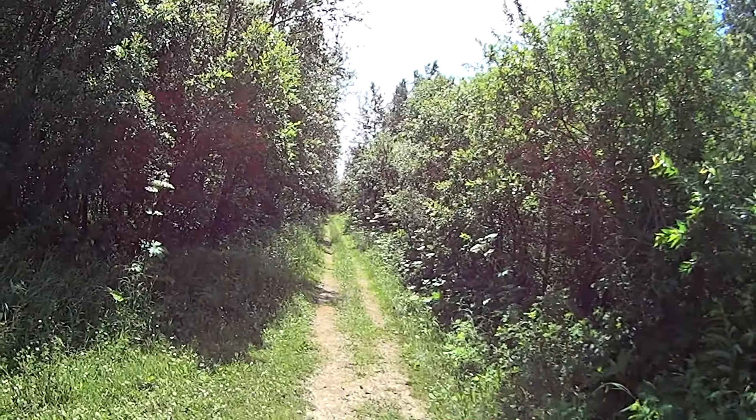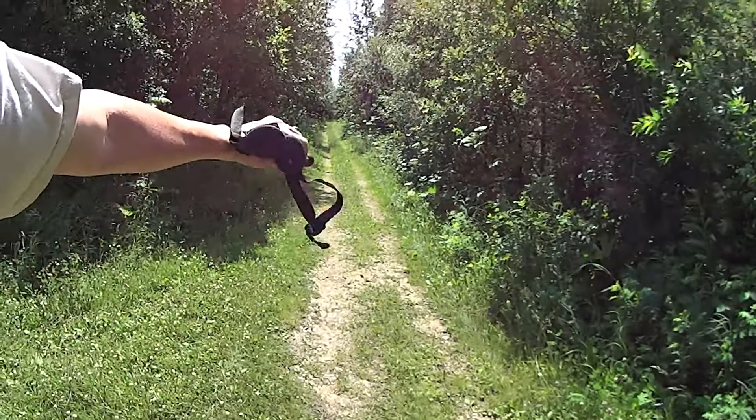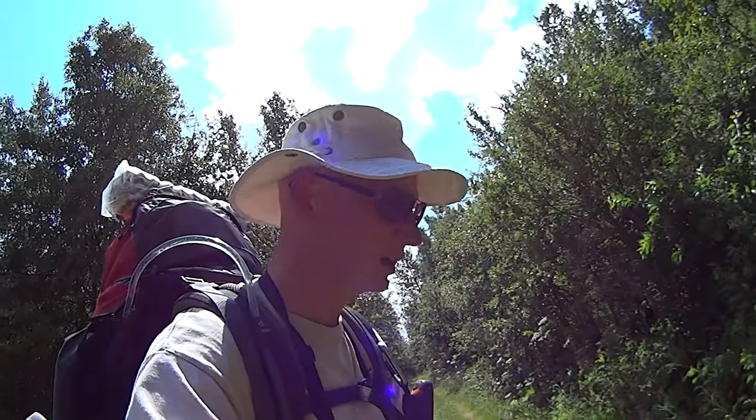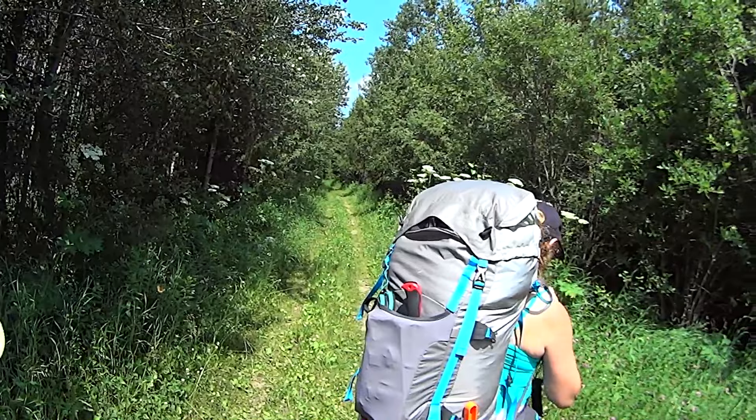This particular trail so far is basically a big green tunnel with ATV-type tracks through it — maybe that's how they come through to mow it. Really level. We saw one beaver dam but not much else, and it looks like it continues that way too.